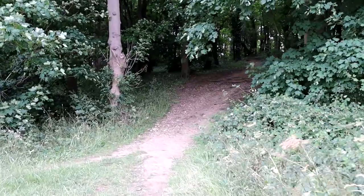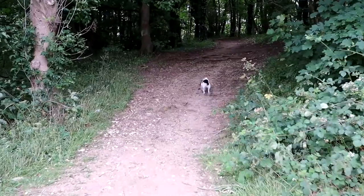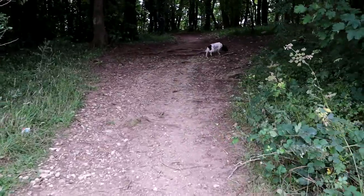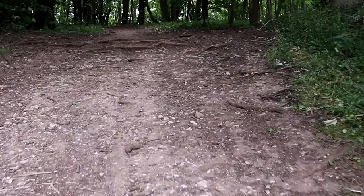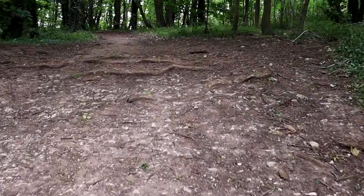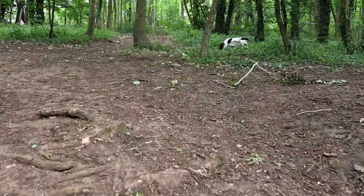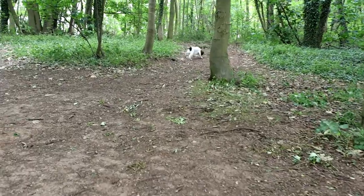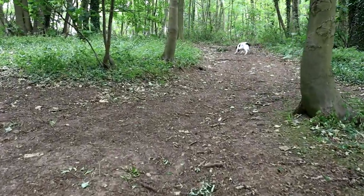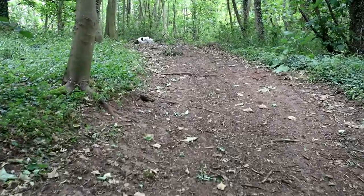Here we go then, into the woods. This really is Midge's element - he loves these woodlands, any woodlands. So many amazing scents to follow and sniff at. Occasionally wood pigeons and squirrels will appear, and he gets very excited about that.